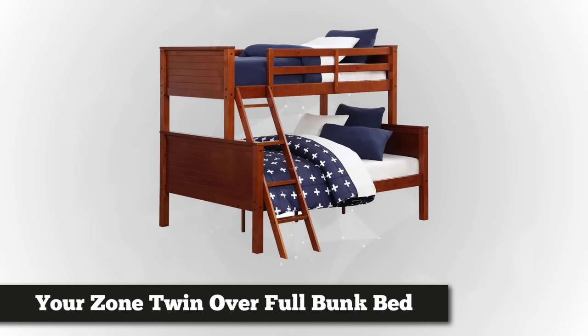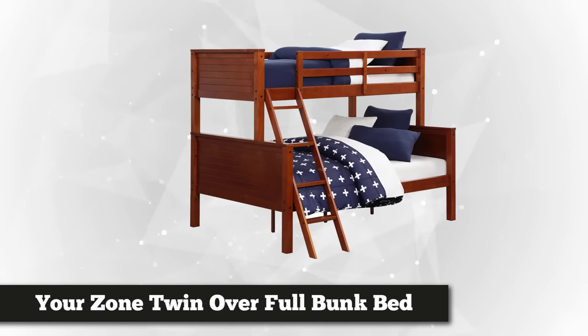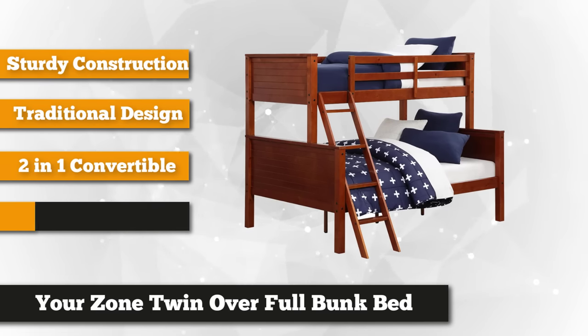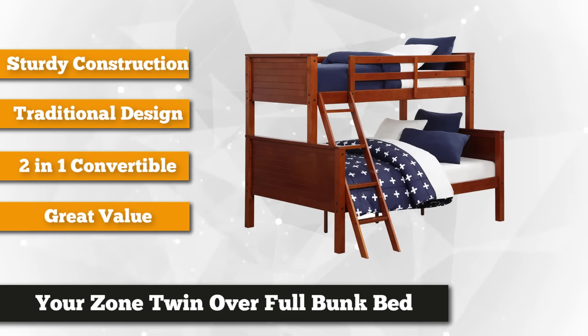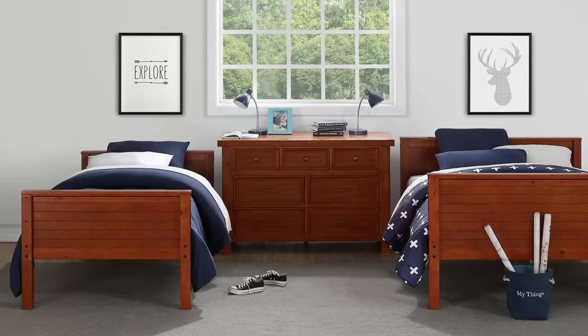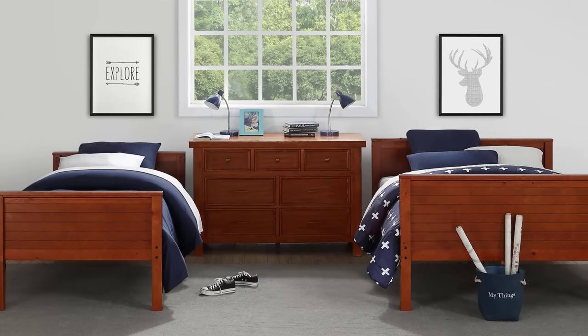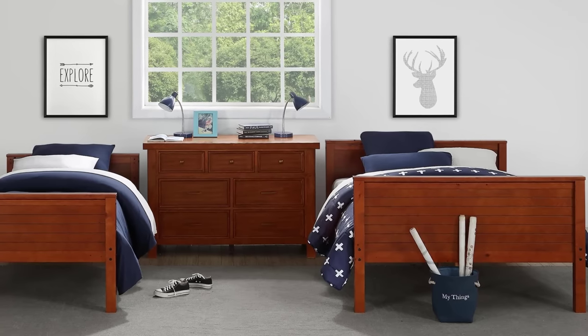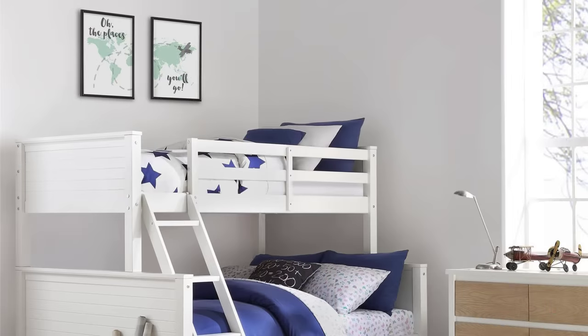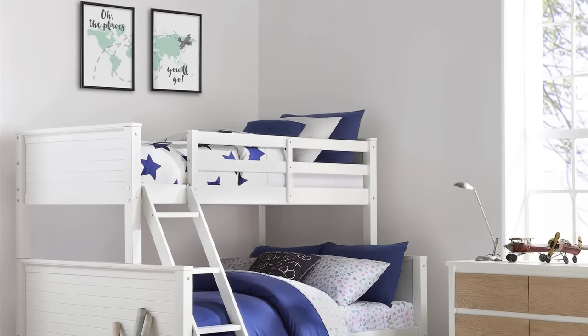Taking our fifth and final spot is the YourZone Twin Over Full Bunk Bed in multiple colors. It offers long-term versatility and functionality and is definitely something worth spending your hard-earned money on. This space-saving bunk bed has a twin bed on top and a full bed at the bottom. As your child gets older and space is no longer an issue, this bunk bed can be conveniently converted into two separate beds. Aside from the difference that it comes in two boxes, this YourZone bunk bed requires assembly like any other bunk bed on our list. It also comes with instructions and hardware for easy assembly.